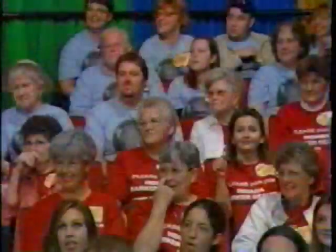Look out, here comes Amanda Powell. Come on down. You're the next contestant on The Price is Right.